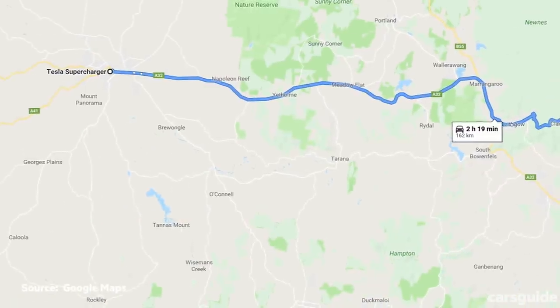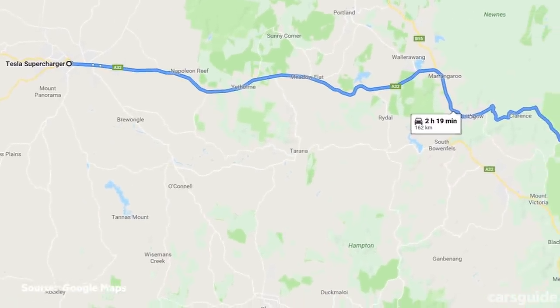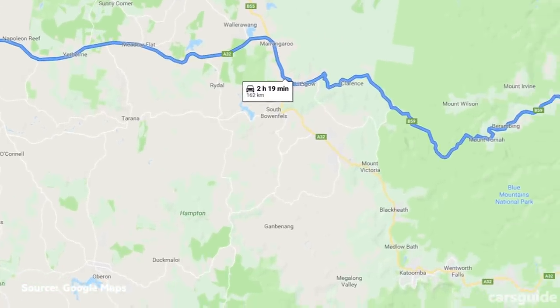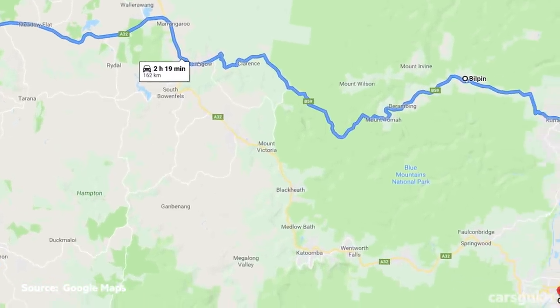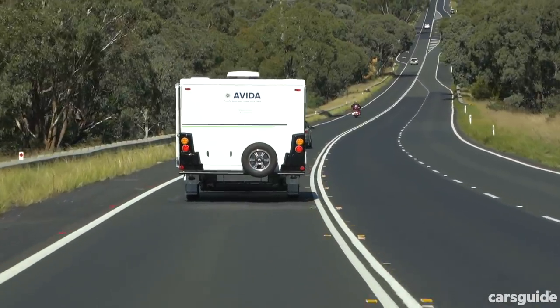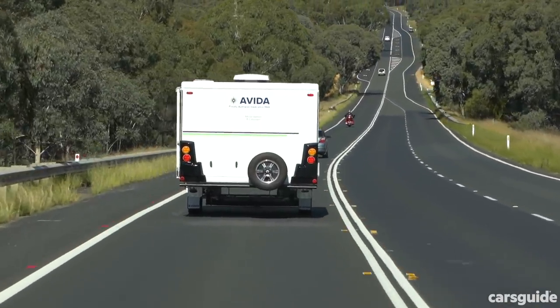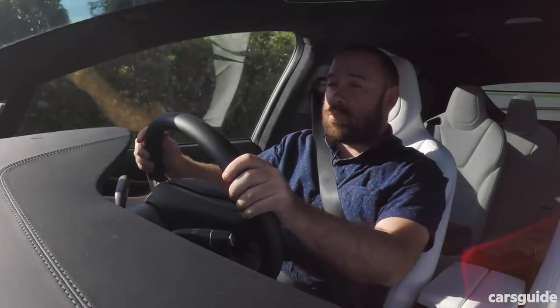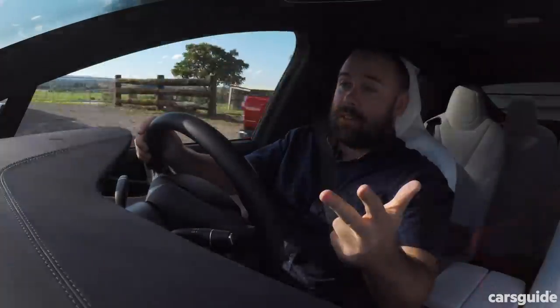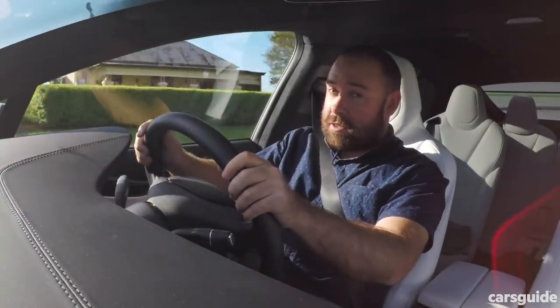Instead of going back to Penrith by the Great Western Highway again, we aimed for variety by taking the 163km route via the Bell's Line of Road — a bit more undulating than the first leg, which could give the Tesla's regenerative braking more of a chance to do its thing. Energy consumption is just one element in a tow car though, with stability, braking and acceleration being the most important details.